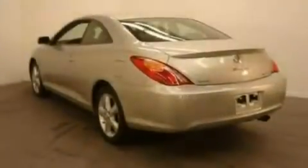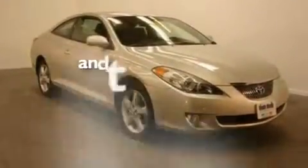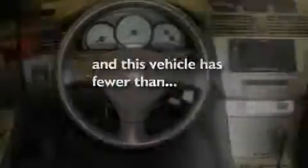Its top features include an auto-dimming rearview mirror, a rear window defroster, an illuminated entry system, a security system, fog lamps, an anti-lock braking system, dual airbags, and this vehicle has fewer than 40,000 miles on the odometer.